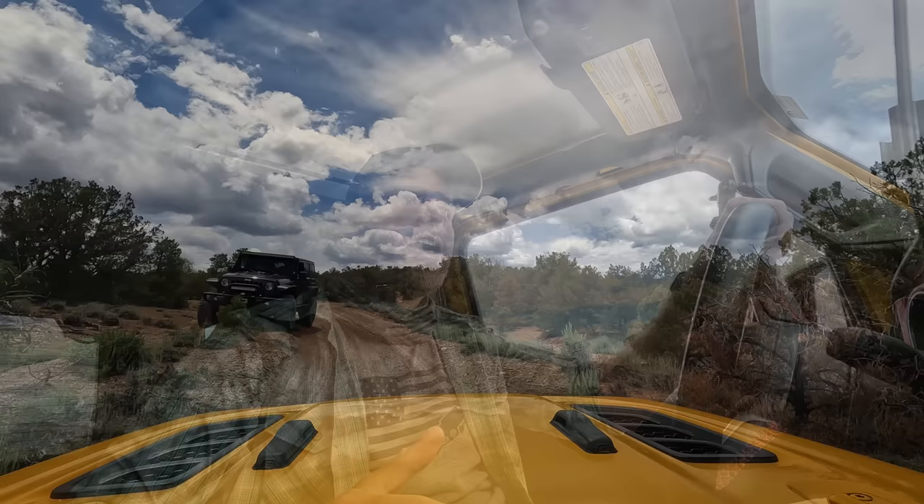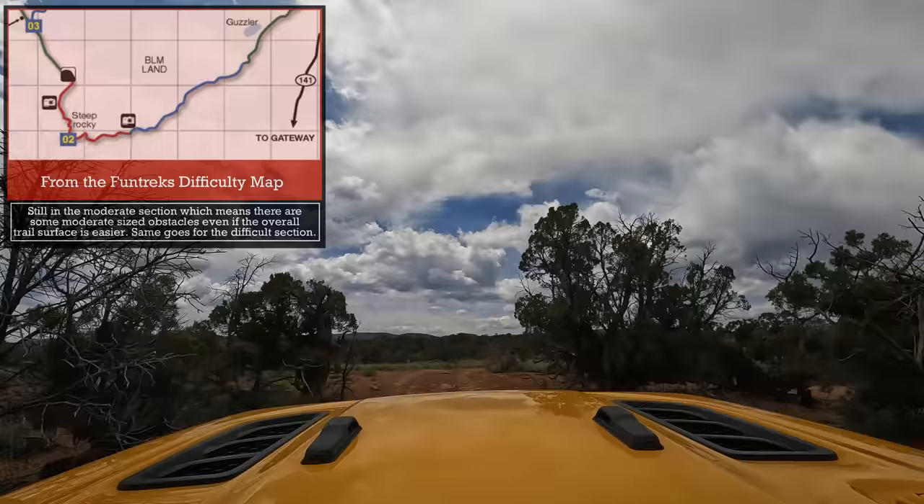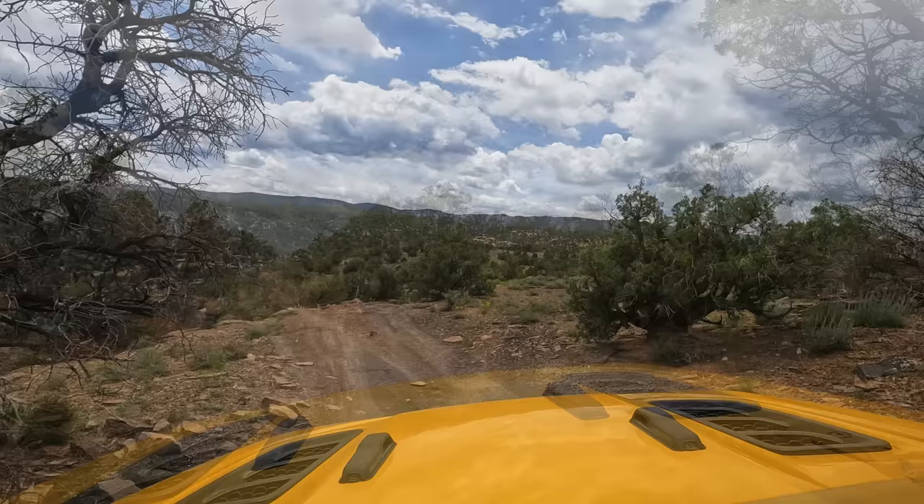That first one was just bad driving by me. We did just encounter three Jeeps and those guys let me know that it does get more Moab-like as we get back here, so I'm pretty excited. They also let me know this is a two-way trail. I like to experience the trail fresh and see what's out there, but this is a two-way trail. Fun Treks describes this trail going from Whitewater to Grand Junction, so that might be the better direction as they usually run it both ways.